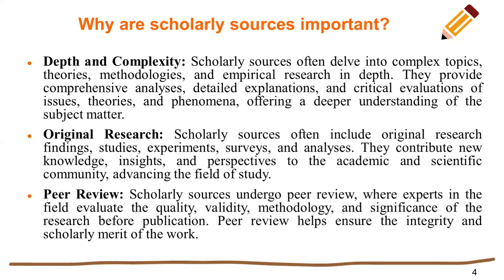Scholarly sources often include original research findings, studies, experiments, surveys, and analysis. They contribute new knowledge, insights, and perspectives to the academic and scientific community, advancing the field of study.